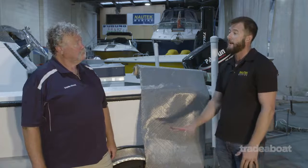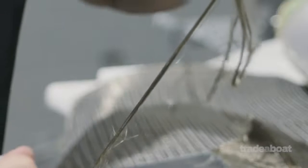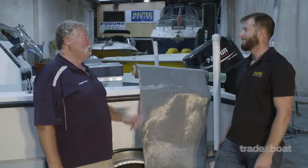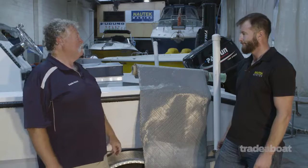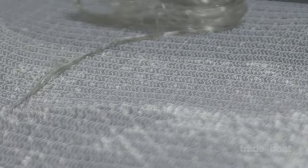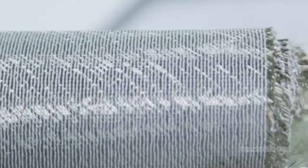It's been around since the 80s, and it's only just making it to the boating industry now. It has all the same qualities of fiberglass — the same weight, comes in the same fibers, can be woven in the same way, and can be applied with the same epoxies and resins.